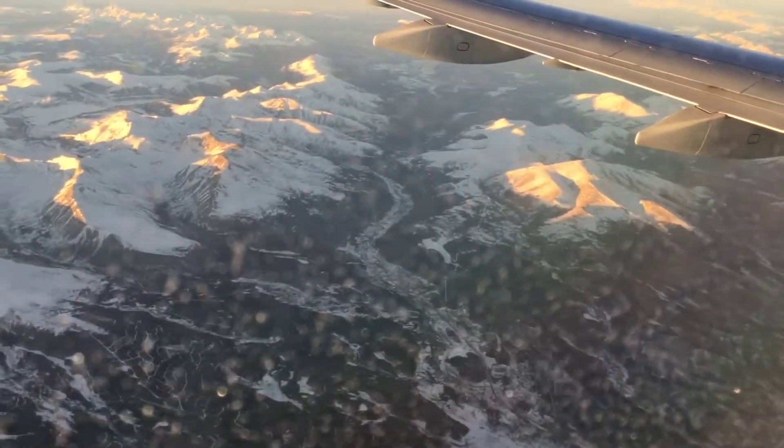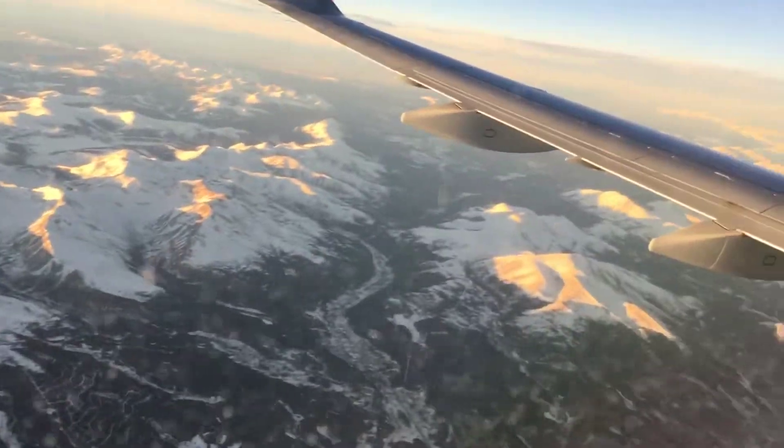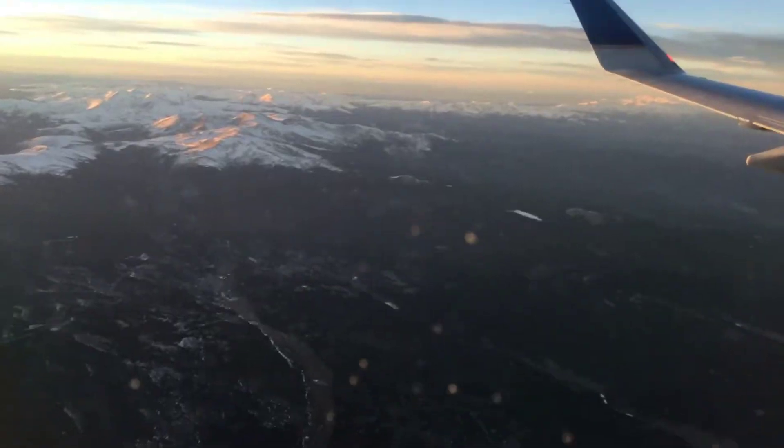Look at that cross! I think we're getting close to landing. I can't believe that we just traveled that far — it's just like two hours.